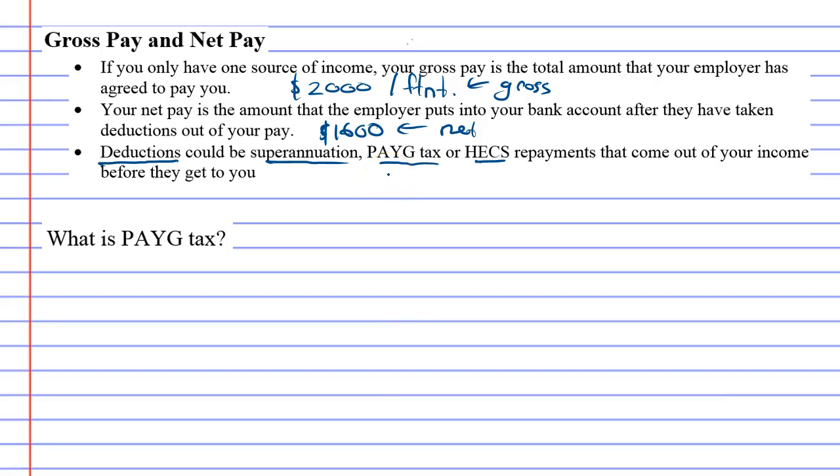Now, what is PAYG tax? Let's use a yearly amount — say you make eighty thousand dollars a year, and you owe fifteen thousand dollars in tax. They're not going to wait until the end of the year to collect it. Instead, you pay each fortnight so that when the end of the year comes, all your tax has been paid. PAYG actually stands for Pay As You Go — this is the way people pay tax.